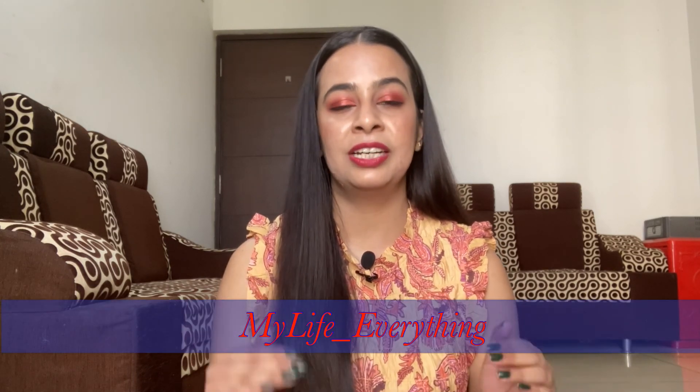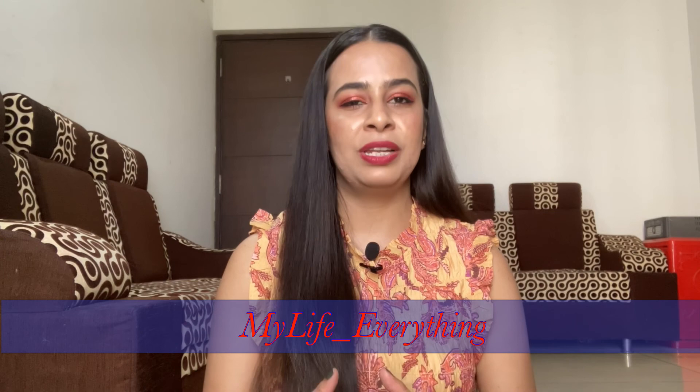That was it for the video. I really hope you liked it and if you did, please click the like button and subscribe to my YouTube channel. I also have an Instagram account now — that's mylife_underscore_everything — which I'll also link in the description box. Please follow me there. Bye!